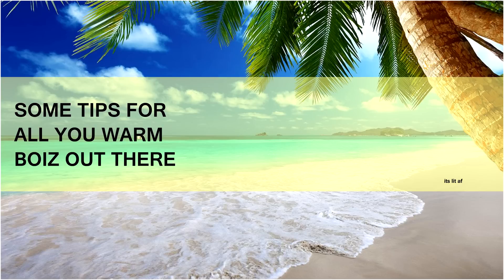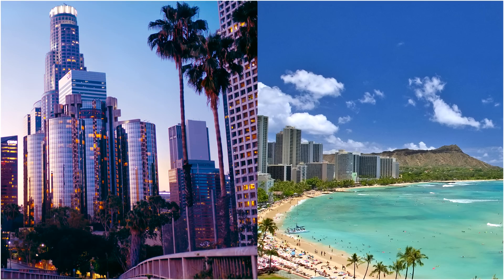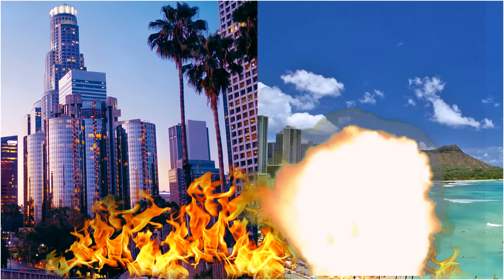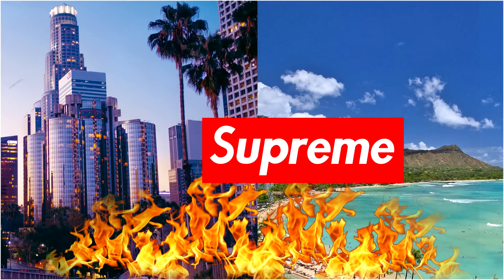Yo, what is up ladies and broke boys. In this video I'm gonna help out the people that live in the warmer parts of the world, because I know how you feel when it's hot as hell and you can't dress the way you want. So for places like Hawaii and LA where there are no real seasons, it just gets hot and hotter, so for those of you suffering, I got some tips to stay fashionable in the heat.